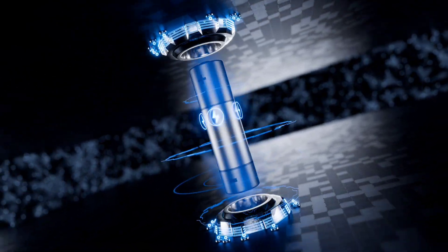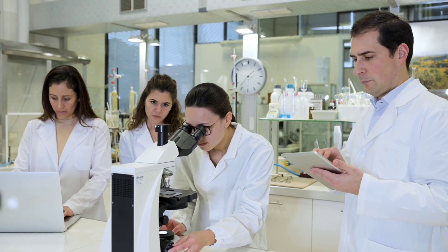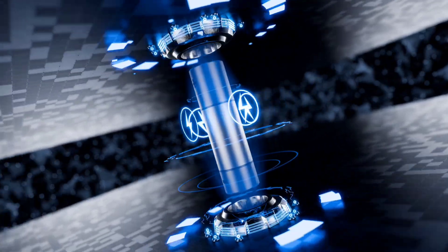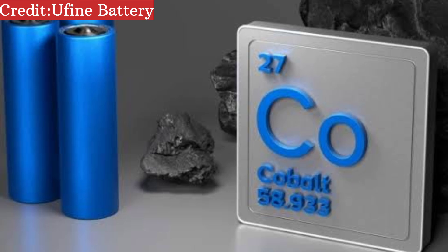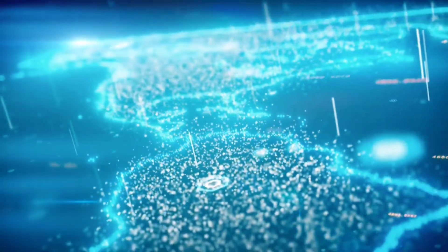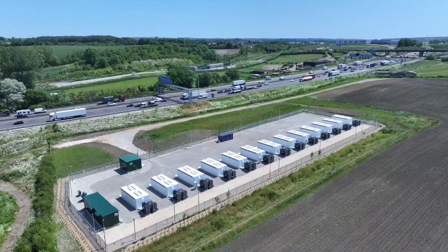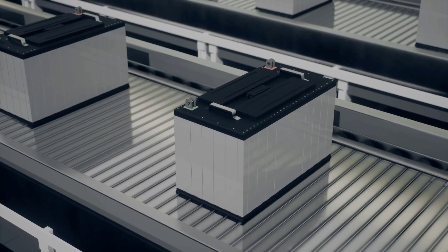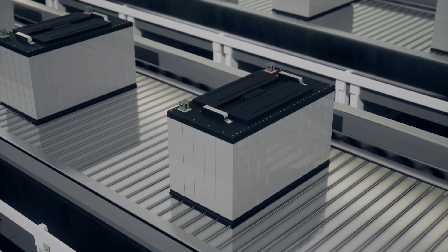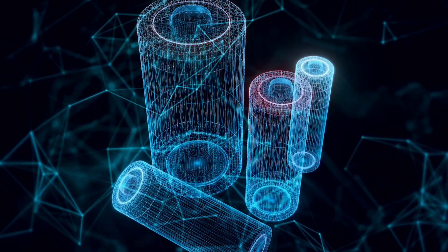But it's not just about performance. Strategically, this is huge. China continues to stake its claim as a leader in battery innovation, and with zinc being more abundant and accessible than lithium or cobalt, this could level the playing field for countries with fewer natural resources. Of course, challenges remain — the technology still needs to scale, and packaging, full-cell compatibility, and dendrite suppression on the zinc anode are works-in-progress. But the blueprint is here.